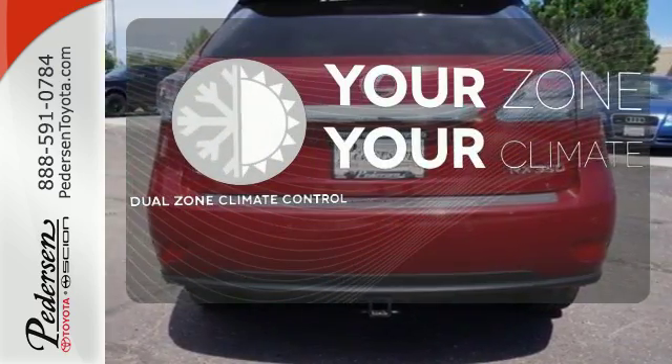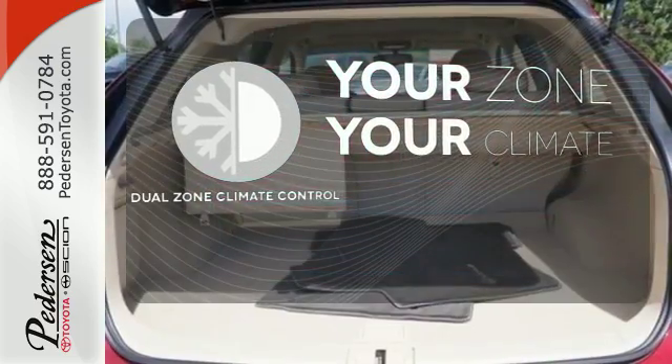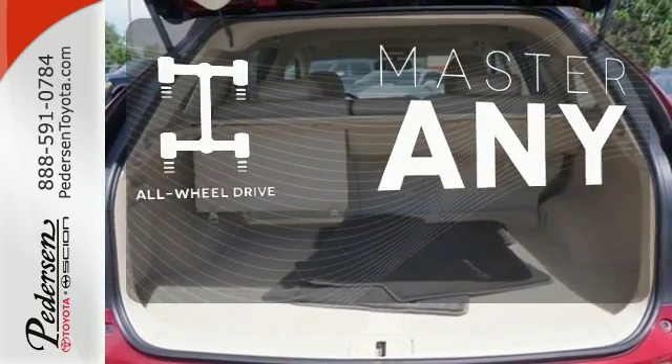It's too hot, it's too cold — not anymore with the dual zone climate control. Control the road with all-wheel drive.